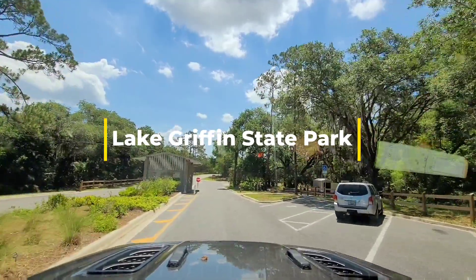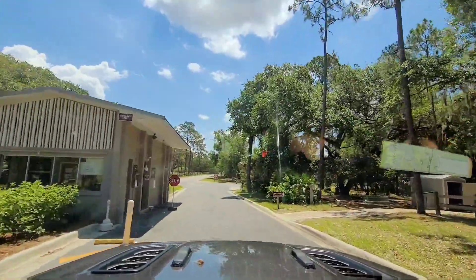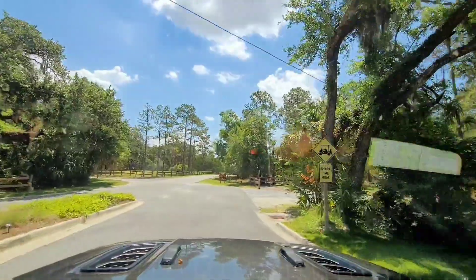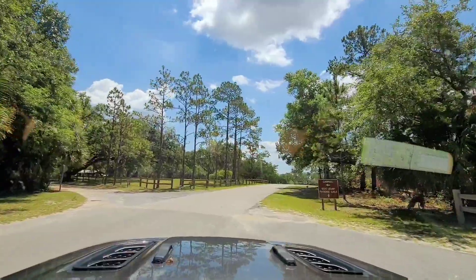Hey everybody, we're at Lake Griffin State Park and we're going to do a quick drive around. Obviously this is the ranger station and we've been through here already, so I'm just going to drive through. Straight ahead is the boat ramp, but we're going to turn into the camping areas.